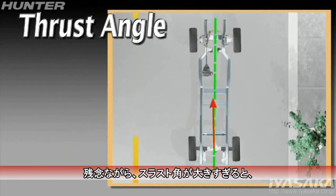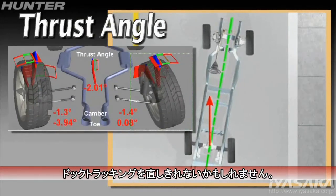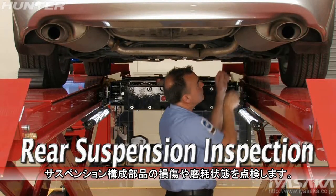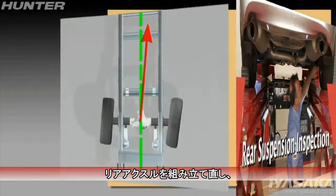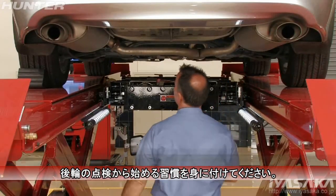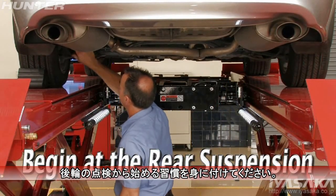Unfortunately, if the thrust angle condition is very large, dog tracking may still persist. When this occurs, be sure to look for damaged or worn suspension components, which may allow the rear axle to shift away from its specified position. Get in the habit of starting your inspection at the rear of the vehicle.